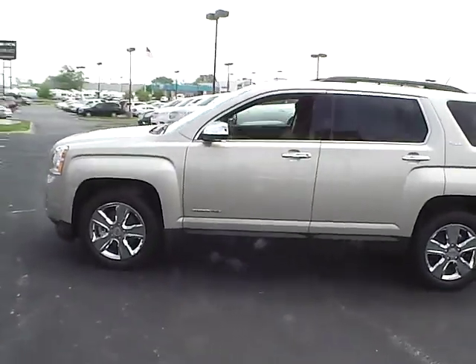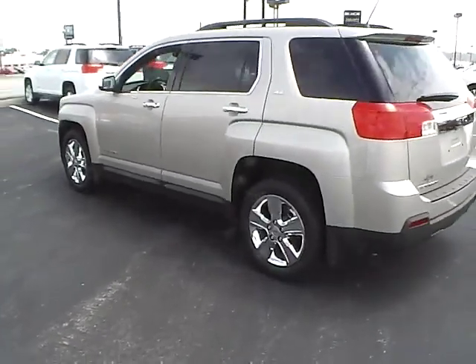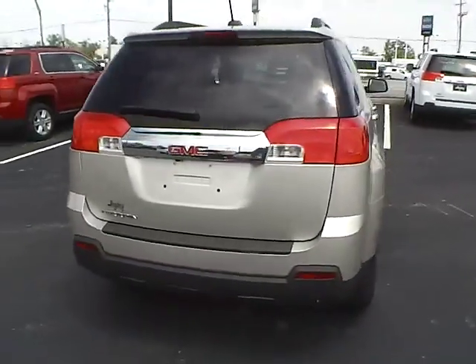Today's video is on a brand new 2015 GMC Terrain in Champagne Silver with a jet black interior. This vehicle has a 2.4 liter 4 cylinder engine with a 6 speed automatic transmission.